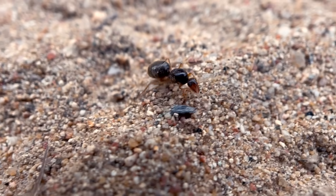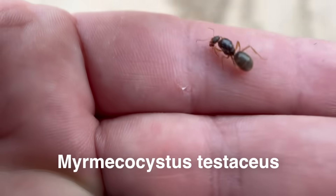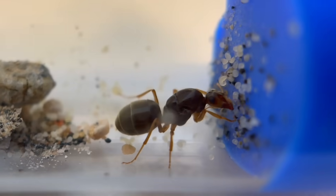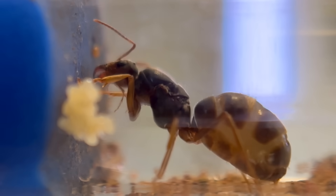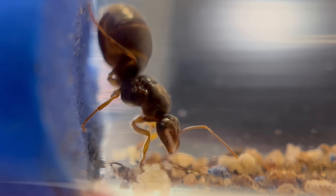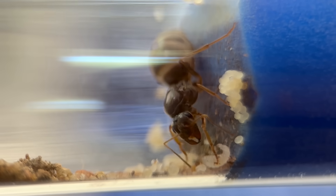Back in February, I managed to catch three queen ants of the species Myrmecocystus testaceus, the brick honeypot ant. Since then, we've been following the stories of Blossom, Bubbles, and Buttercup, and the challenges that come with trying to found a new colony. They've been putting in the hard work of laying eggs, feeding larvae with their own nutrient reserves, and waiting patiently in hopes they make it to the day when they welcome their first daughters into the world.